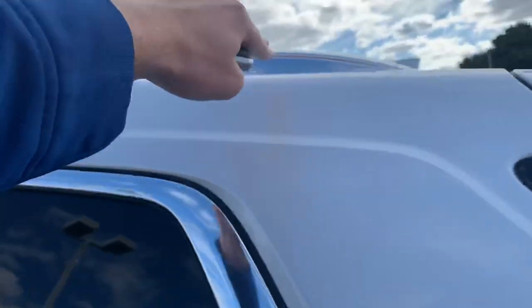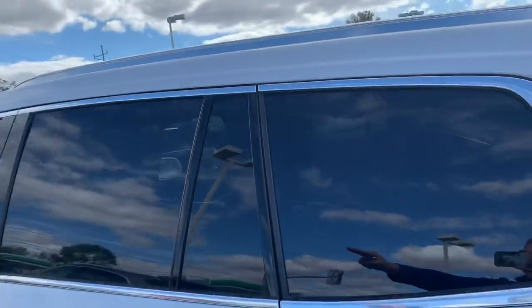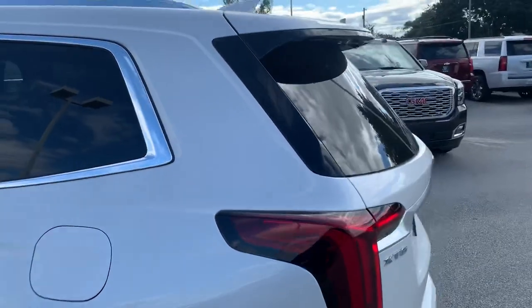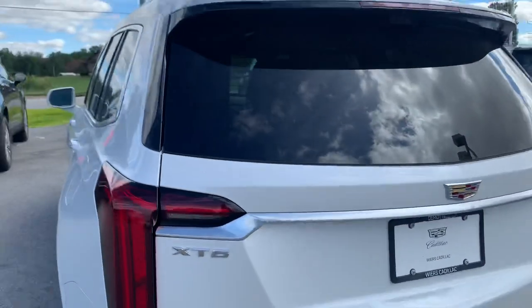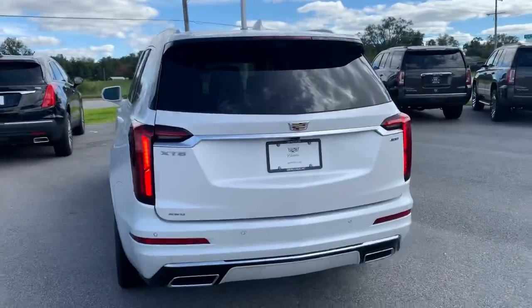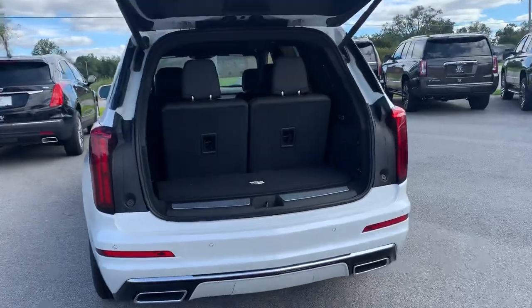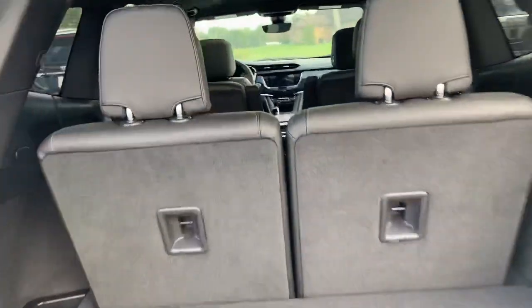Rear windows are tinted, the front ones are not. You have the chrome roof rails and they match the chrome accents that go all the way around the window very nicely. I did that right from my key fob. I'll show you the setup of the third row.